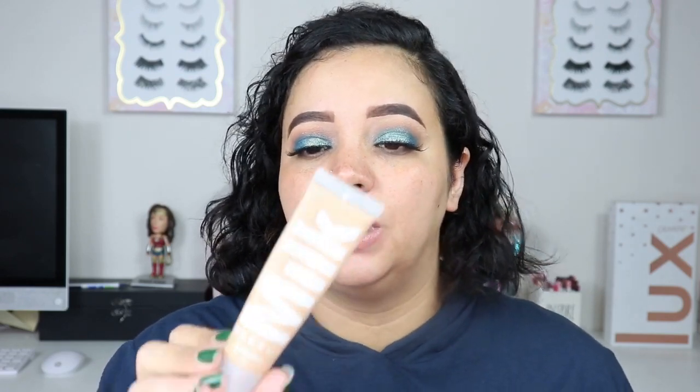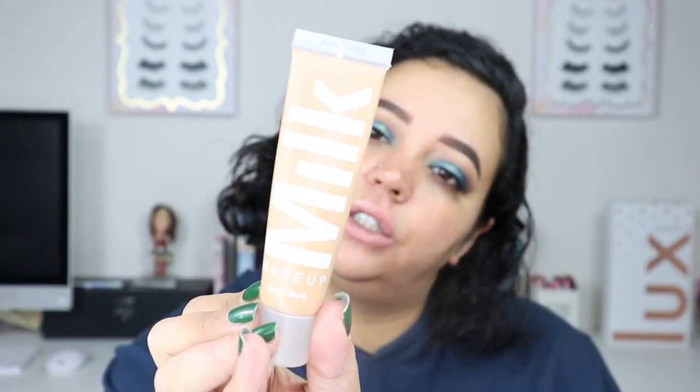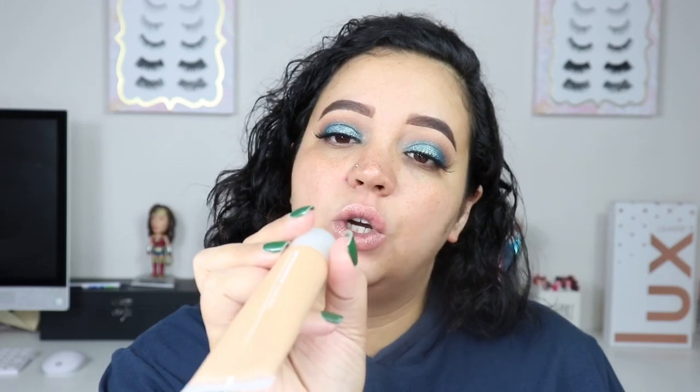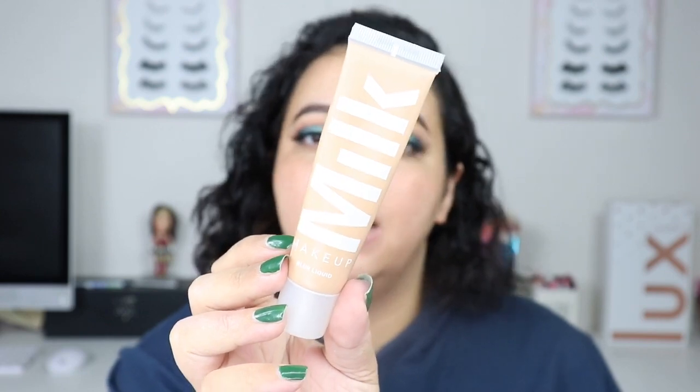The foundation I'm going to be using is the one I grab for the most part all the time, unless I'm doing a video where I want to try something new. This is my go-to favorite foundation and it is by Milk Makeup as well — their Blur Liquid, in the shade Golden Sand. This is a matte foundation, but you've got to shake this one. It doesn't feel like a matte foundation, if that makes any sense.